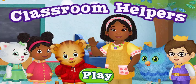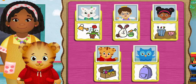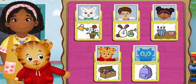At school, everyone can be a classroom helper. Hi, neighbor. Today we're all going to be classroom helpers. You can help too.